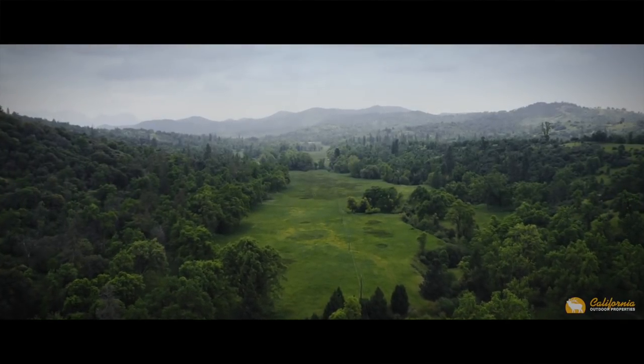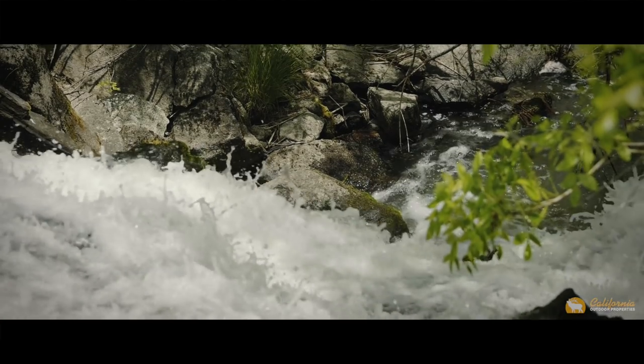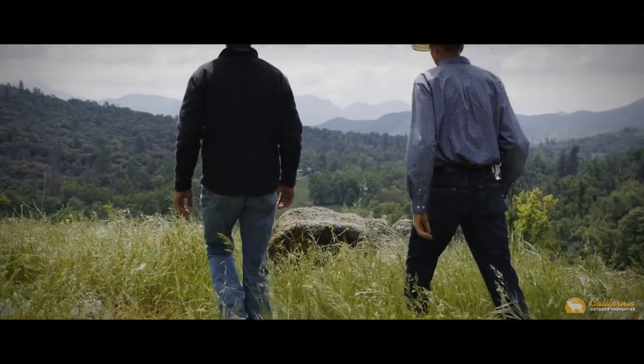One sees great things from the valley, how water flows in a valley stream, smoothly and freely between the rocks. Peaking mountains surround and protect what lies within. This is Isham Valley Ranch.